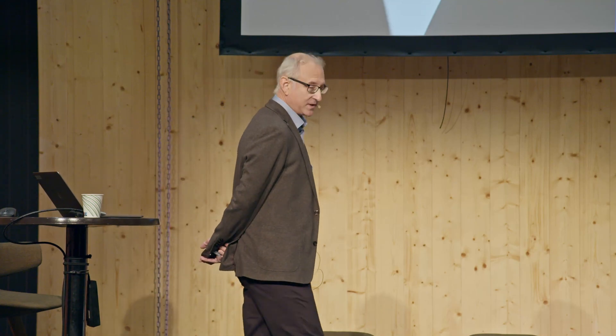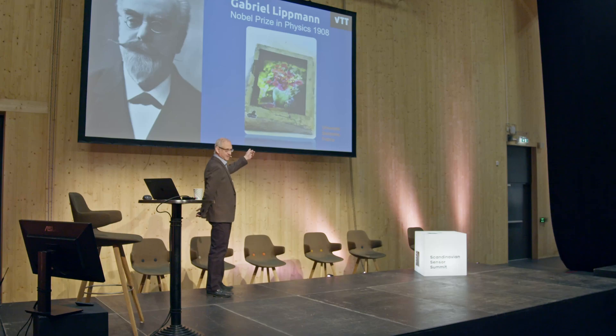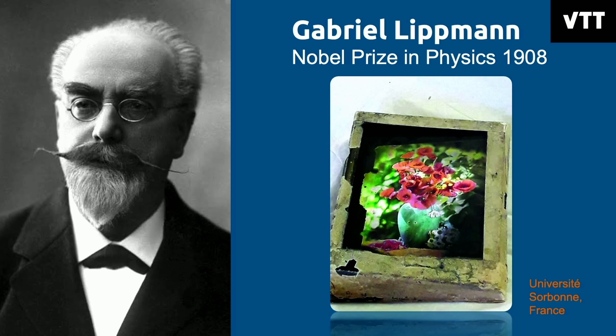Gabriel Lippmann, a French physicist, came up with a way to take a picture. This is an example of a true color picture — it's analog, a black and white film. But when you light this image, you get back the true color of the object that was photographed. He got a Nobel Prize for that. And today, most people selling hyperspectral cameras don't even know that.